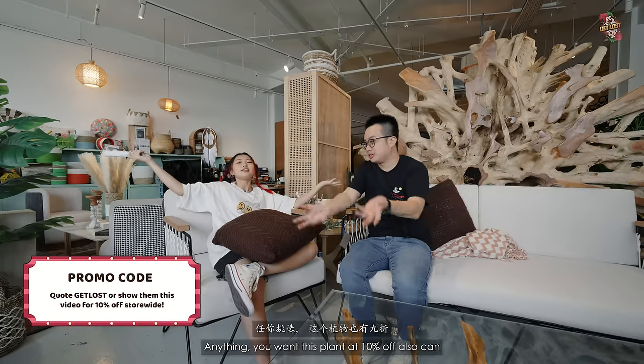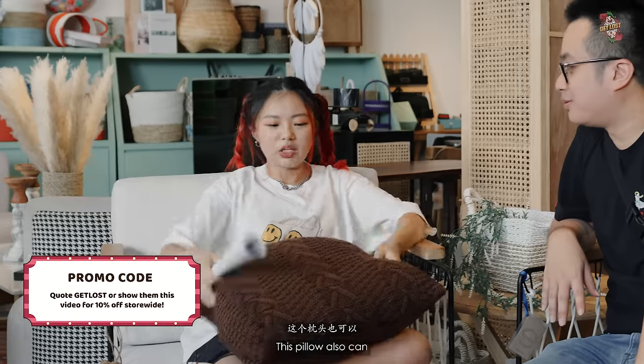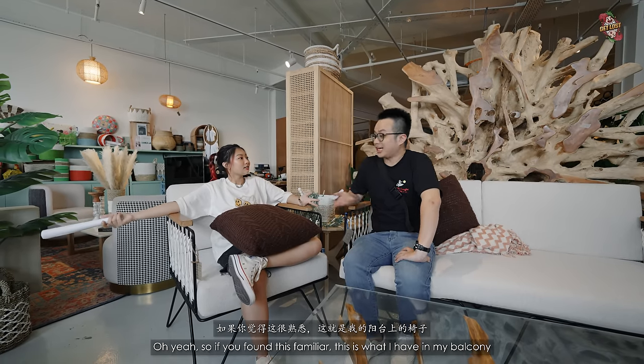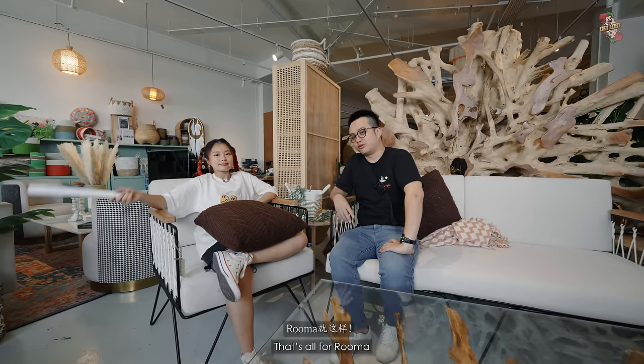There is indeed a 10% discount off for all our viewers — anything you want, including plants, pillows, and chairs. This chair is actually what I have in my balcony outdoor area. That's all for Ruma — on to the next place.